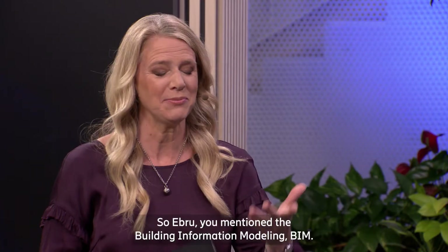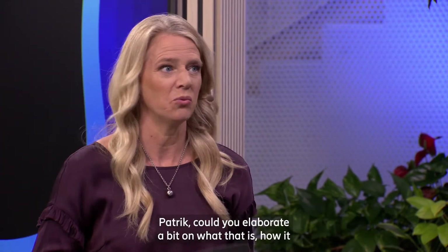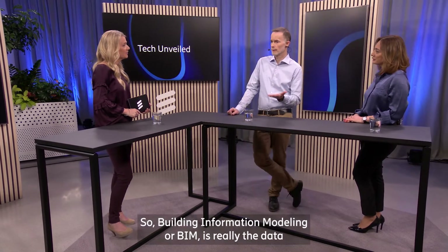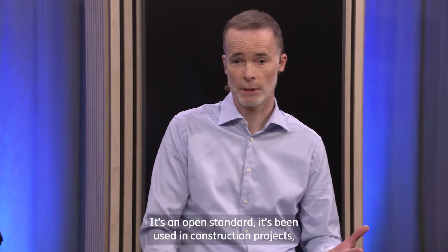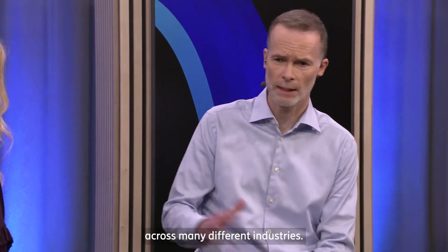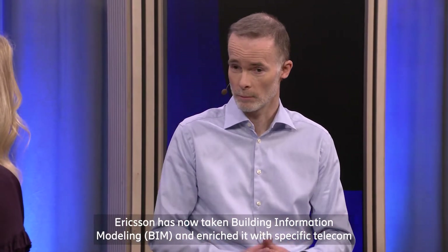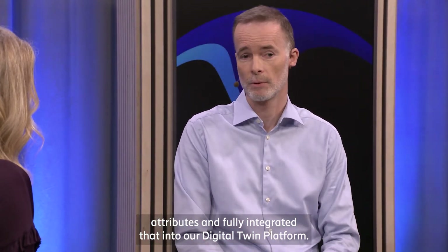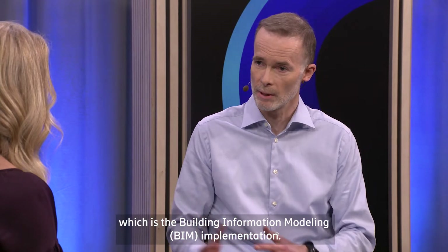You mentioned Building Information Modeling — BIM. Patrik, could you elaborate on what that is, how it works, and what benefit it brings? Building Information Modeling, or BIM, is really the data enrichment piece. It's an open standard that has been used in construction projects across many different industries. Ericsson has now taken BIM and enriched it with specific telecom attributes, fully integrating that into our digital twin platform, while still being fully compatible with ISO standard 19650, which is the BIM implementation.